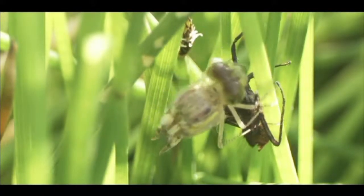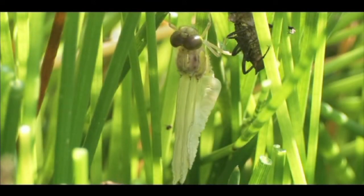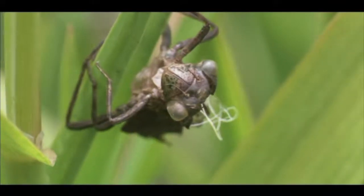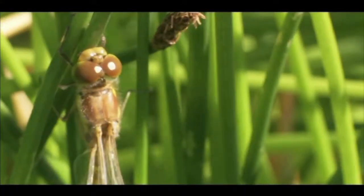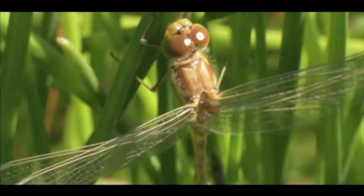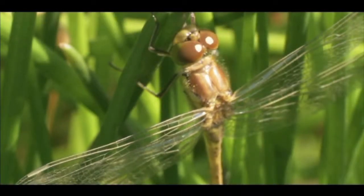Over the next hour or so, it will remain helpless as it fills wing veins and stretches these fabulous structures whilst hardening its new skin. The wings reach outward for the first time. This dragonfly will never again fold its wings above its body — they are firmly locked into the flight position.